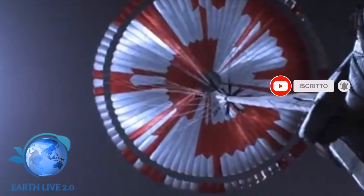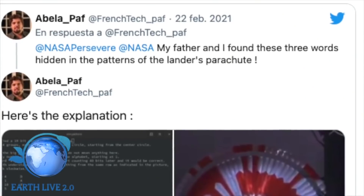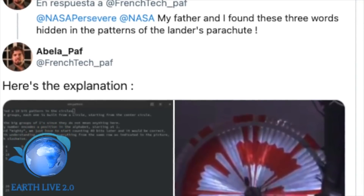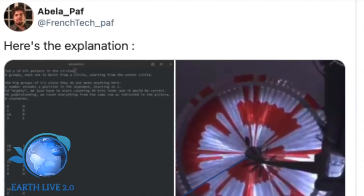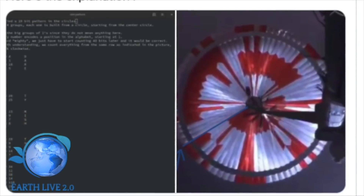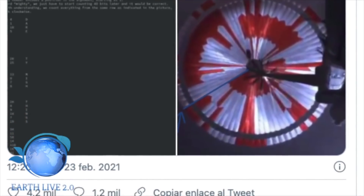Abbiamo visto chi è stato l'autore della scoperta di questo messaggio: Abelapaff, che guardando l'immagine ha visto che era strana, aveva dei colori molto interessanti e gli hanno dato molto a cui pensare. Ne abbiamo parlato nel video di ieri. Quello che voglio farvi vedere è come si è arrivati alla soluzione.